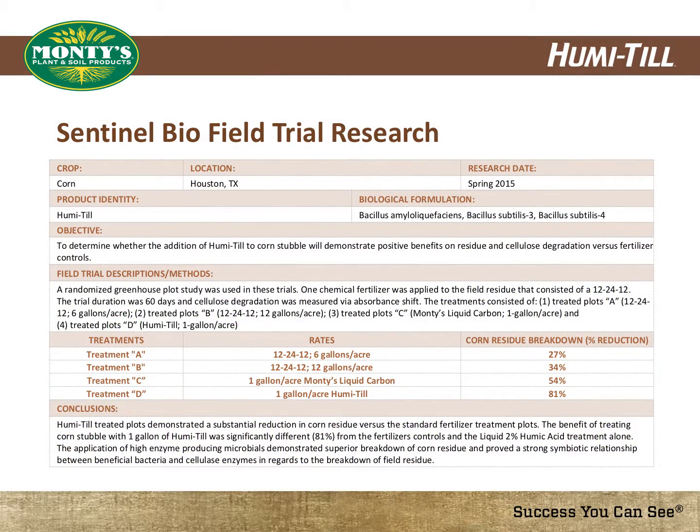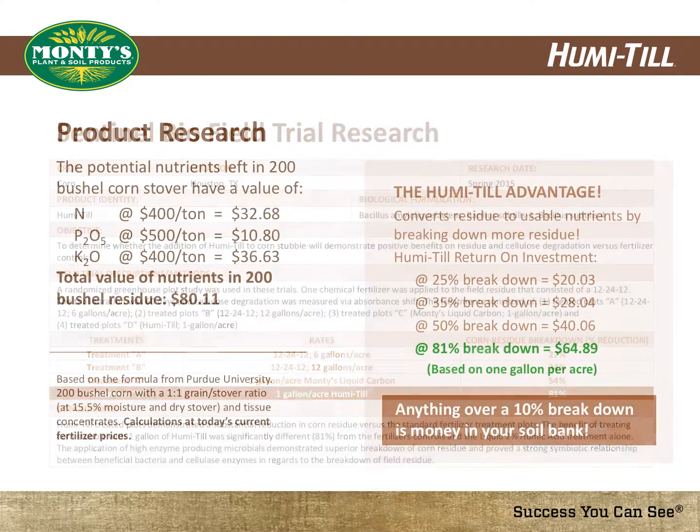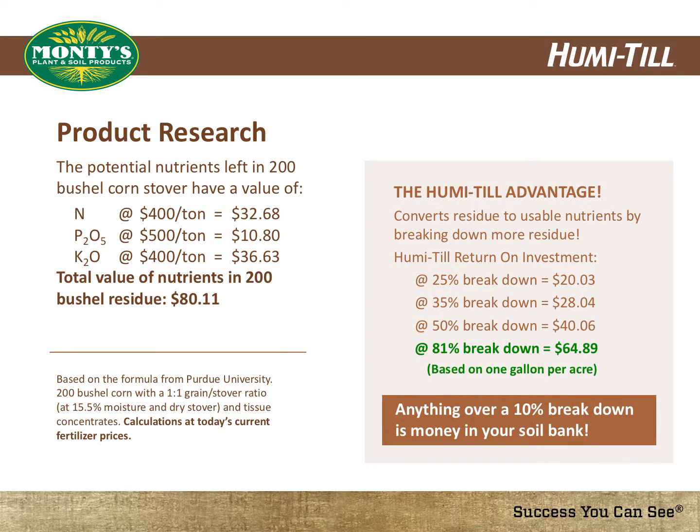Previously, we showed the monetary value of $80.11 in your crop residue. This trial data shows an 81% breakdown of crop residue, resulting in as much as $64.89 of nutrients per acre returned to the soil. Consider the Humatil advantage: Humatil is economical when applied at one gallon per acre. With as little as 25% breakdown in crop residue, you are $20 ahead. With an 81% breakdown, you are $65 ahead. Simply put, anything over a 10% breakdown is money in your soil bank. Humatil is a product you can't afford not to use.